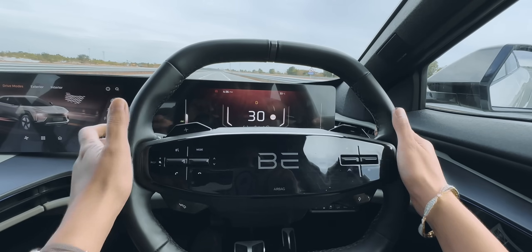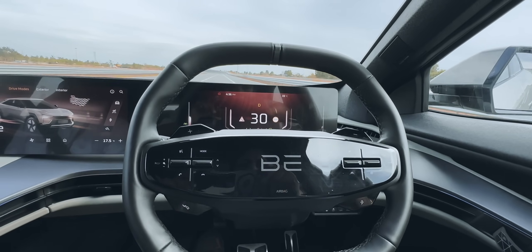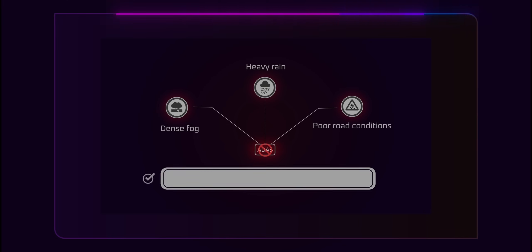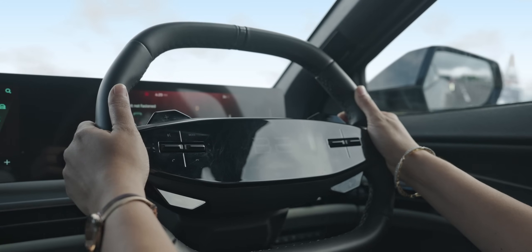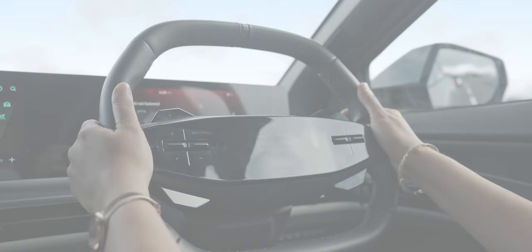However, it's important to remember that ADAS assists the driver — it does not replace your responsibility behind the wheel. ADAS may not work optimally in fog, heavy rain, or poor road conditions. So always check your mirrors and blind spots even with 360-degree cameras and sensors. Stay in control. ADAS is there to help, but it's not fully autonomous. Always remain attentive and drive responsibly.